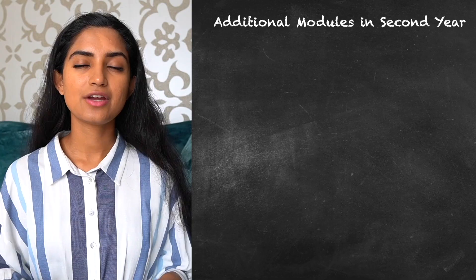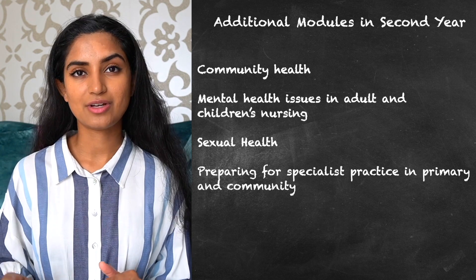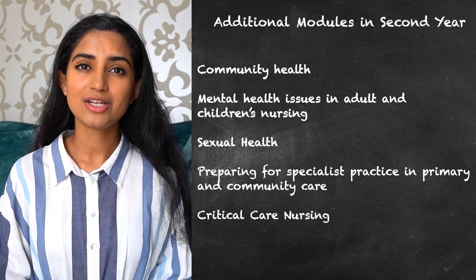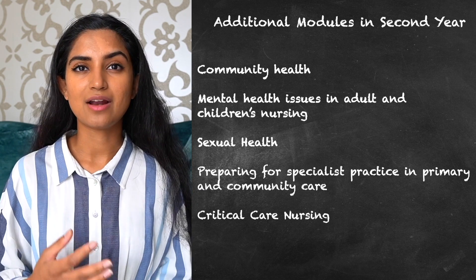What was also really nice about second year was we had the option to pick one of our modules for one of our semesters. Not all universities offer this, but if yours does, really take that as an opportunity to pursue a particular interest. I decided to pick the introduction to critical care nursing — this was a no-brainer for me. I have always had an interest in critical care and intensive care units. Likewise, if there's something you find interesting and want to learn more about, take that opportunity.